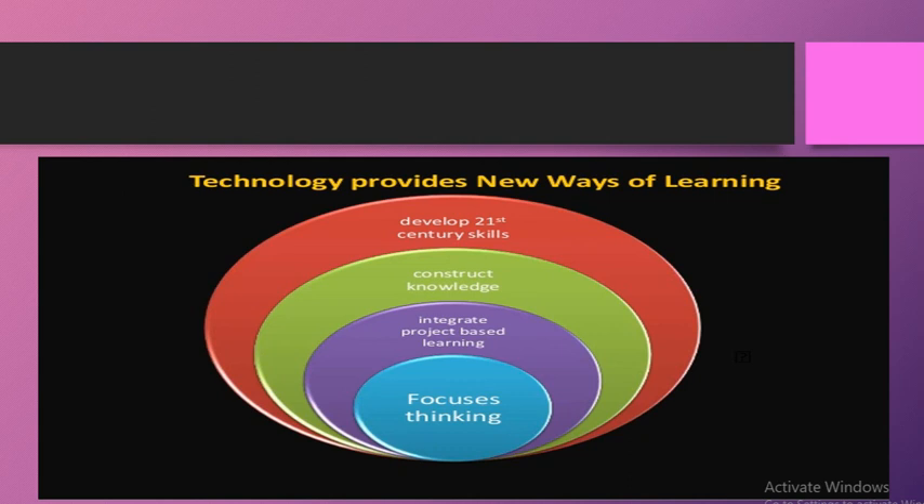Lastly, technology ka use enhance karta hai developing 21st century skills mein. Lifelong learning ki baat karte hain — technology ke use ki waja se bachche jo bhi cheezein learn karte hain wo lifelong terms mein use karte hain aur achhi tarah se learn karte hain.